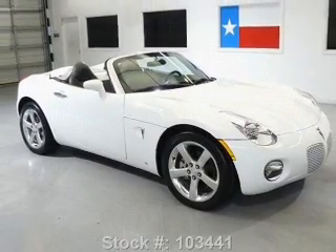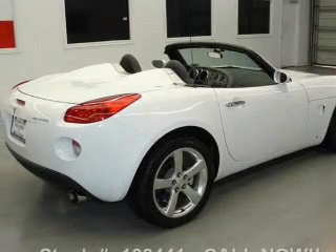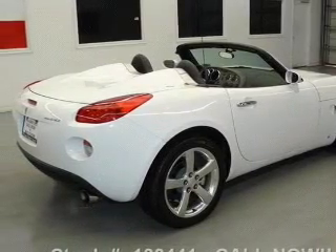With an efficient four-cylinder engine connected to a manual transmission that will keep you in touch with your vehicle. Premium wheels give a more luxurious look.